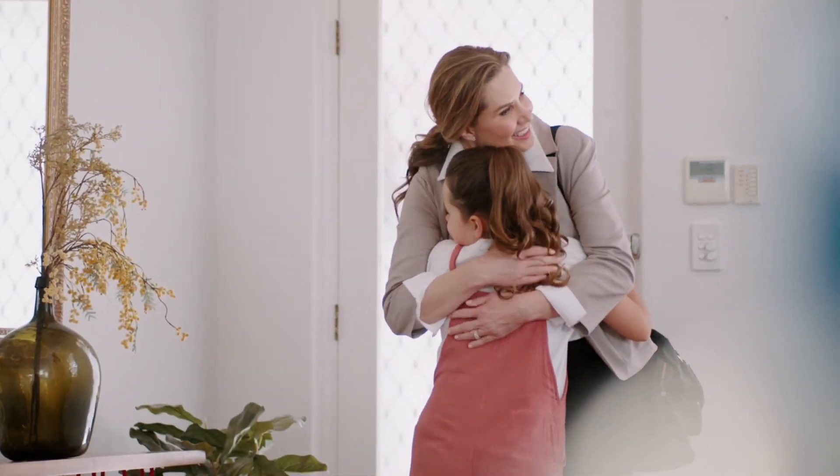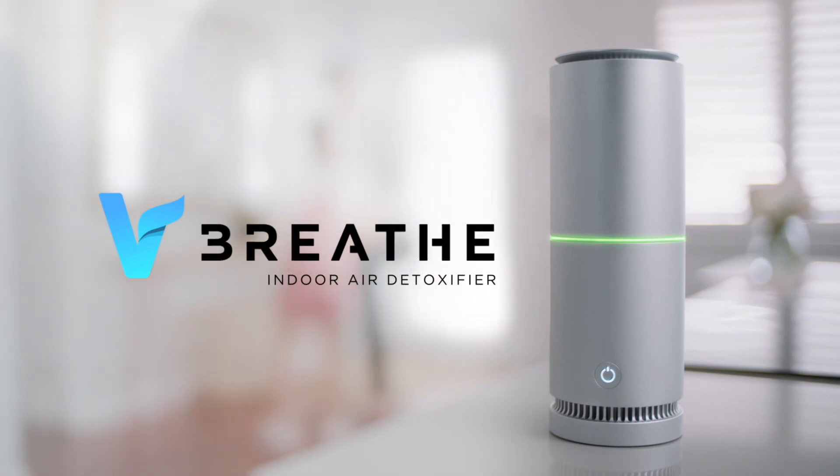V-Breathe — the intelligent and portable indoor air detoxifier.